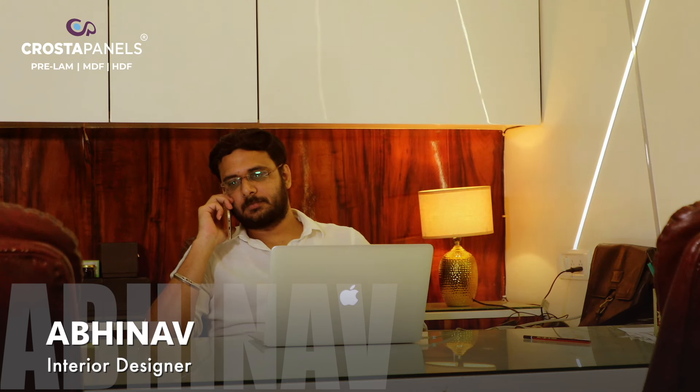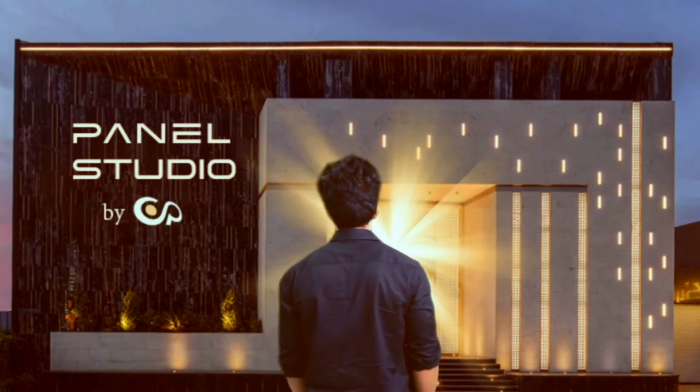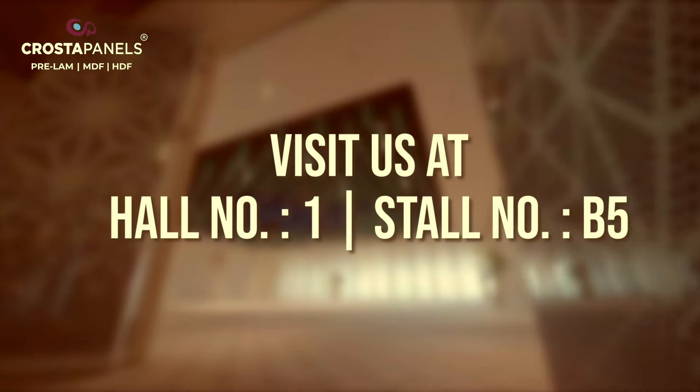Hello? Yes, I'm going to go, Metisha. You're the fifth person who has called! I'll go to the panel studio by Crosta. You know I have all the variety. I'll go to the panel studio by Crosta. Don't forget to visit the panel studio by Crosta!